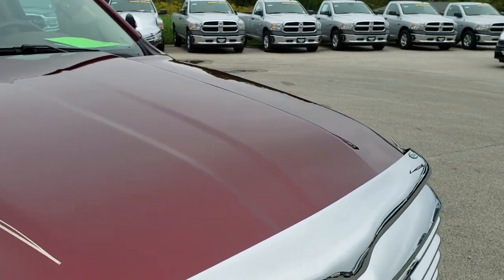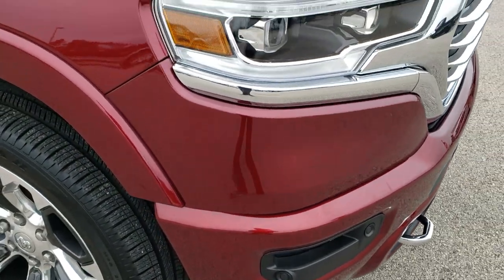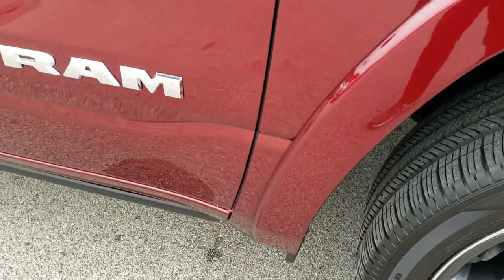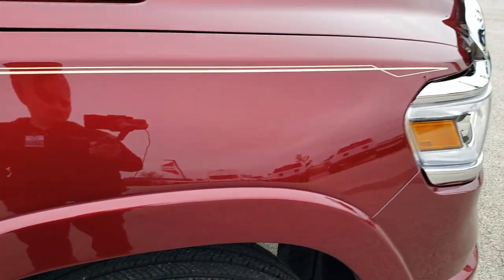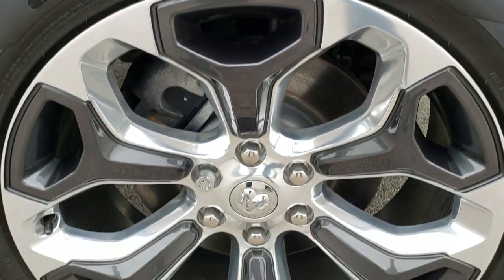Didn't see any dents or dings in the hood. If you want to check out more pictures of this truck, in the upper right-hand part of the screen on this video, there's a link right to this vehicle on our website. Click that to go check it out right now. You can watch this video and look at over 45 photos of this truck on our website.